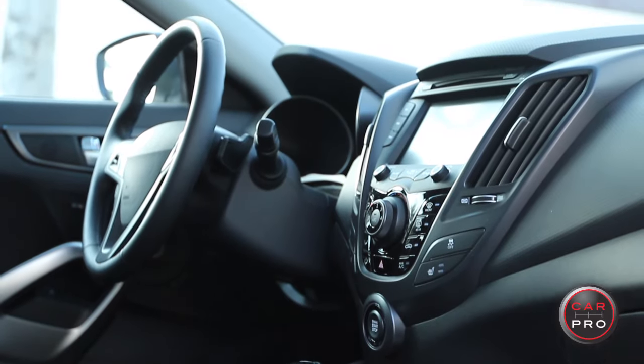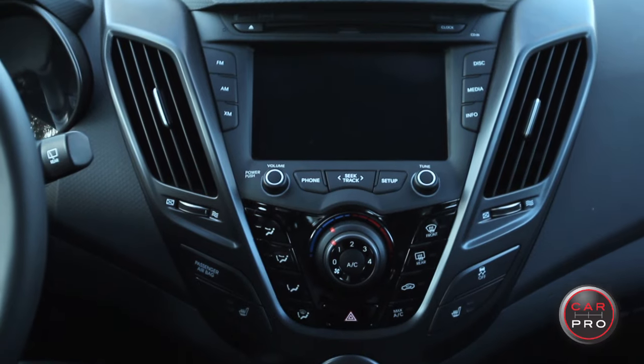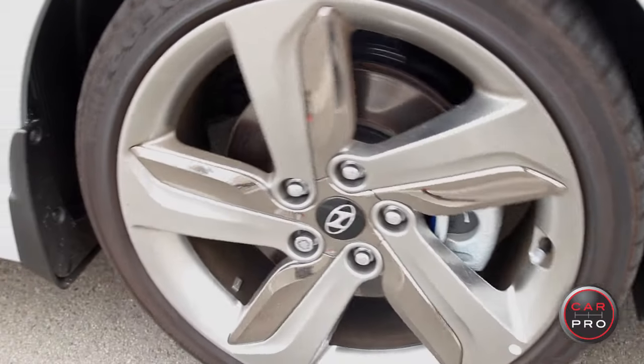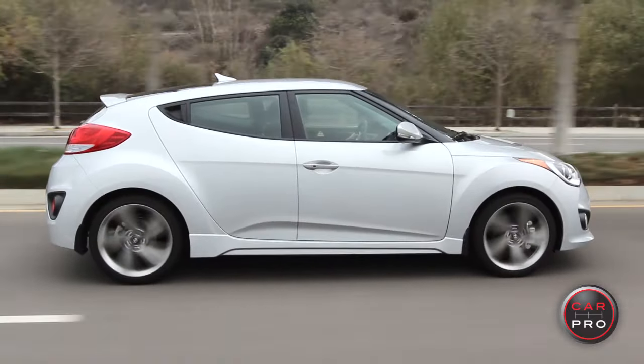But the cabin looks nice. It's smart, it's simple. Outside, there are also some specific turbo treatments. So overall, it screams sport car, but at a very reasonable price.